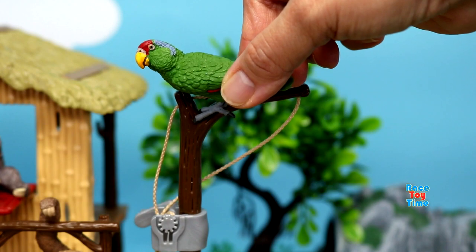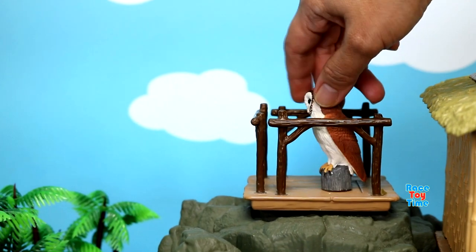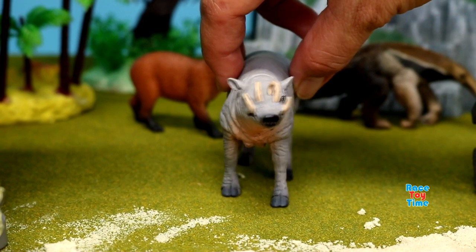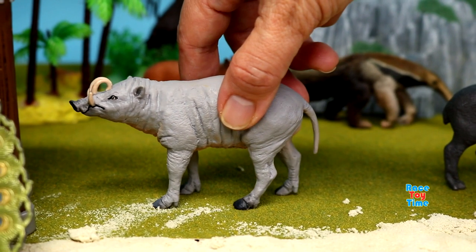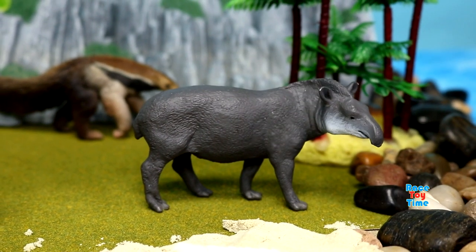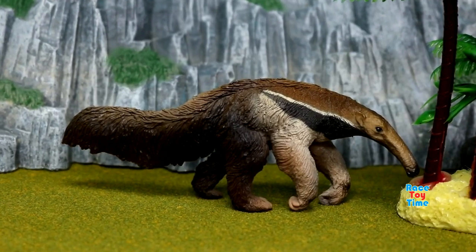Here's a green parrot, a barn owl, a bobby rosa, a taper, a giant anteater, capybara.